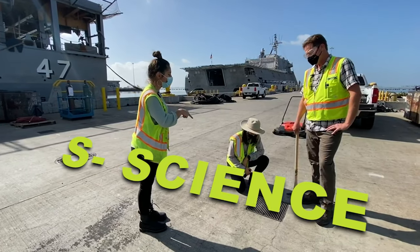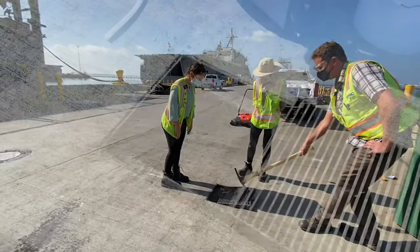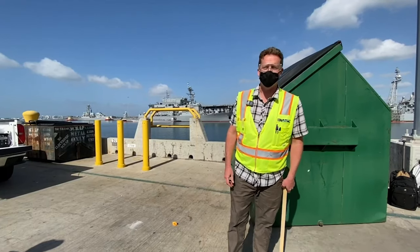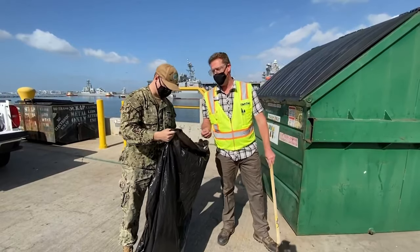Oh, can I see through there? Yeah, come look. Wow, I can see right into the bay! We're also checking around trash bins to prevent trash from getting in the water. There's a lot happening on Navy piers and we want contractors and sailors to be aware.